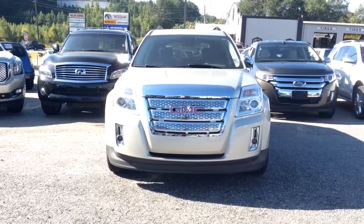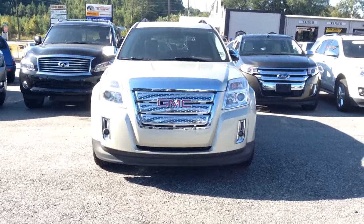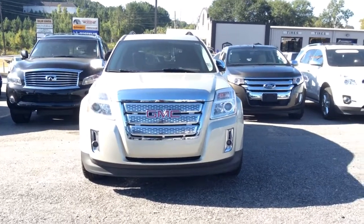Hello again, Mr. Robert. It's Susan over at Jimmy Britt Chevrolet. I have a second video for you.